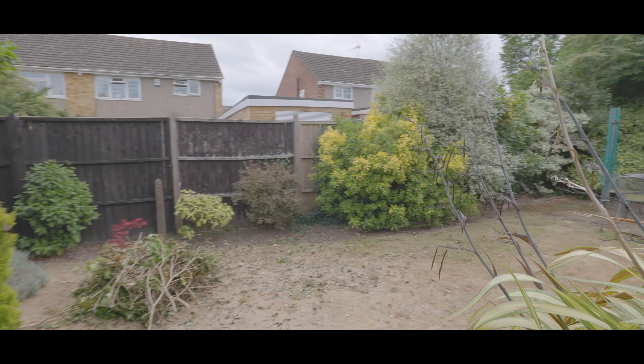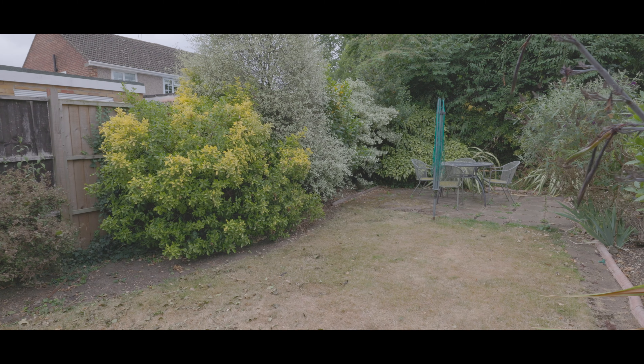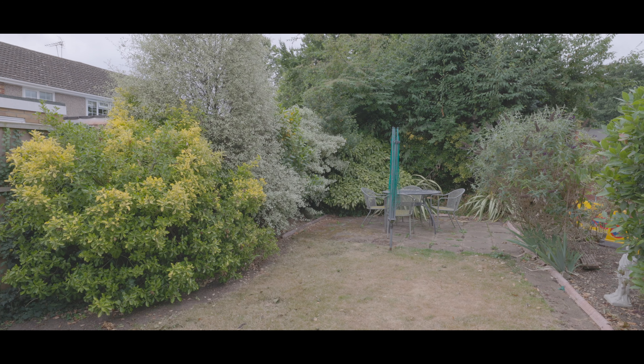Externally the property also comes with a single garage as well as a separate garden. If you'd like to arrange a viewing please contact the Burnham office today to make your reservation.